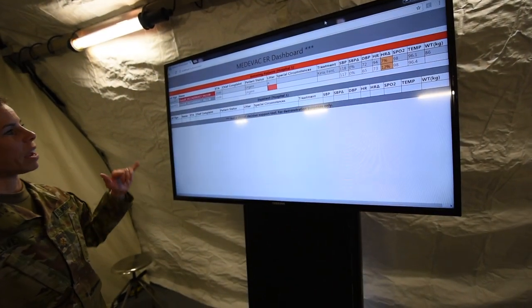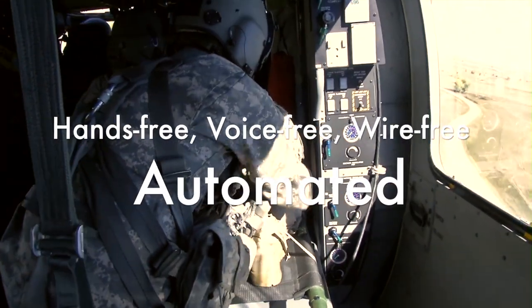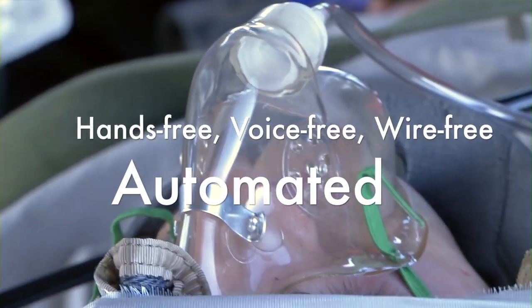What MedHub is designed to do is to get the big board right in the ER so you can automatically see what is coming into the hospital. MedHub is automated and designed to not add any burden to lifesavers on the battlefield.